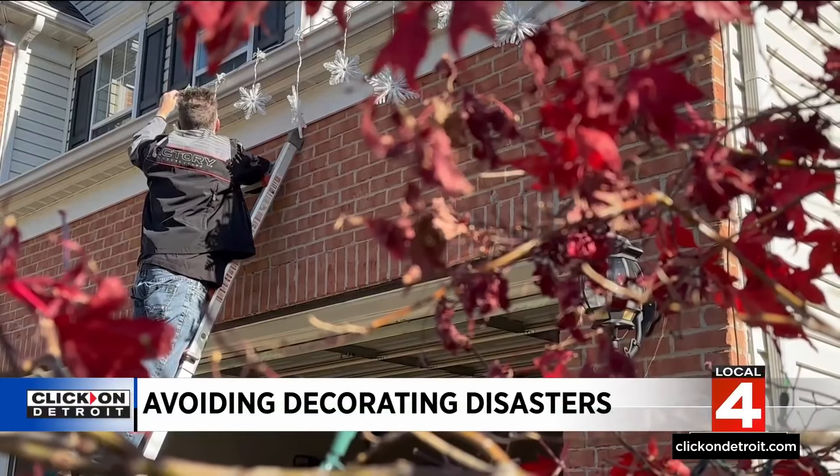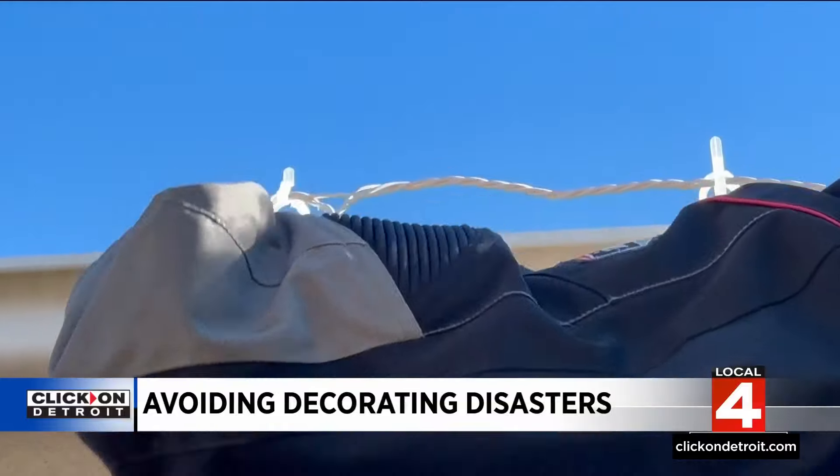When it comes to injuries while decorating, falls account for about half. We see falls related to holiday decorating every year in the emergency department. Ladder safety is probably the biggest one that I can stress. When you climb ladders, make sure that it is firmly planted on the ground and ideally have somebody with you to make sure that ladder is secure.